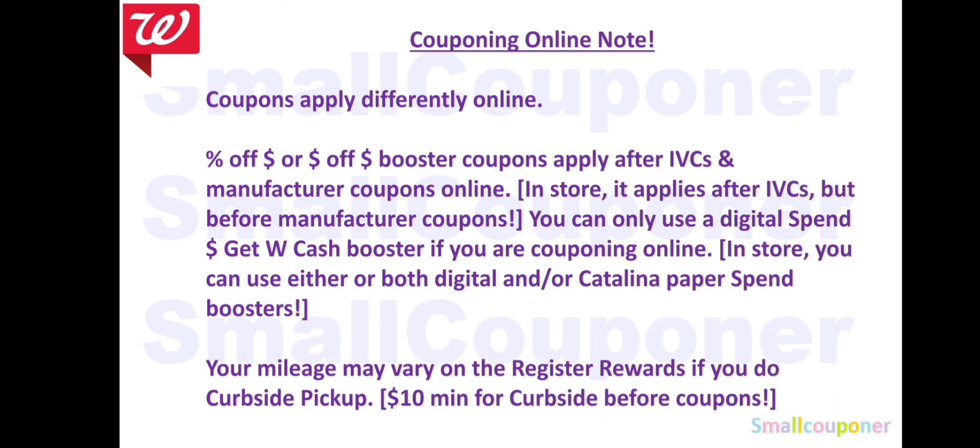I did not receive a digital spin booster this week, so we will have to work with a paper or Catalina spin booster. I want to note: if you want to do couponing online, especially curbside pickup, it is different from couponing in store. If you have a threshold booster, they apply after IBCs and manufacturer coupons online. In store, it applies after IBCs but before manufacturer coupons.